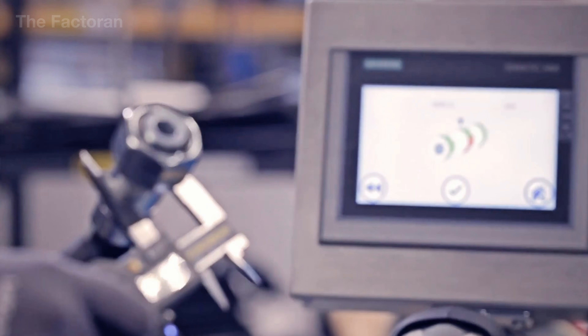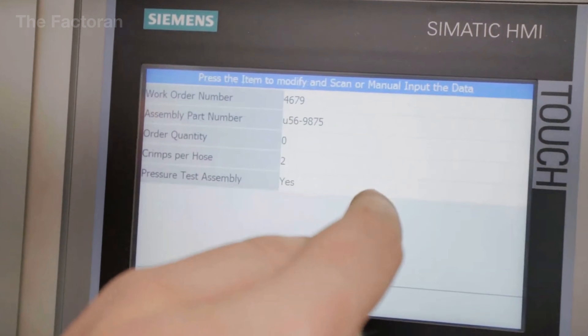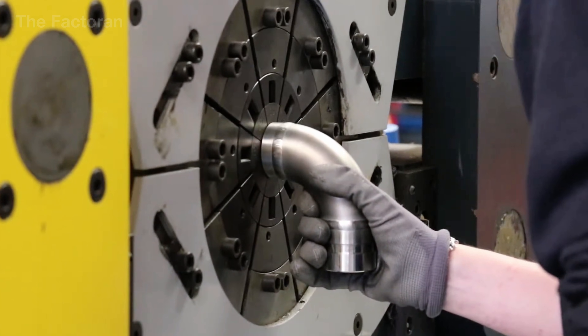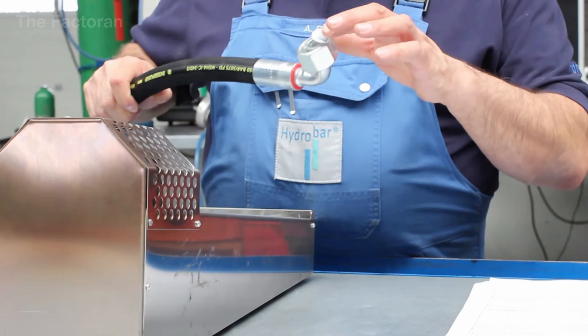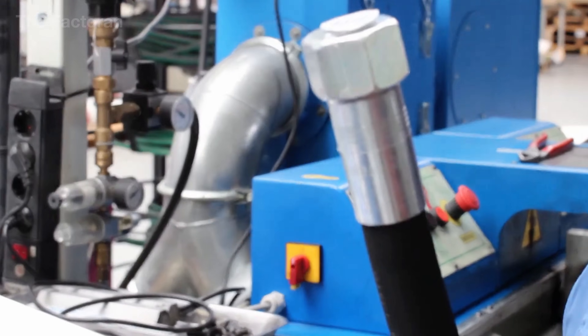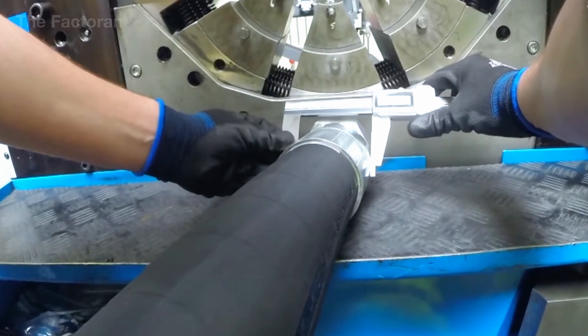Each hose-fitting combination has its own specific crimping parameters, and even minor deviations can lead to leakage, fitting slippage, or internal structural damage. For this reason, post-crimp dimensions are always measured directly to ensure they remain within allowable limits before the assembly proceeds to testing. When this stage is completed correctly, the fitting becomes a load-bearing component of the entire system, ready to operate reliably under high pressure and continuous duty cycles.